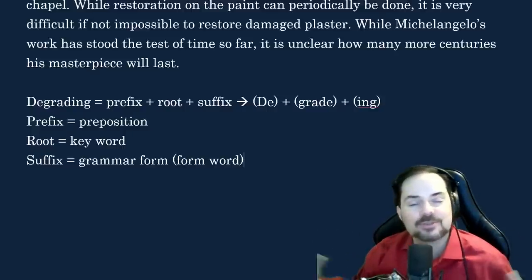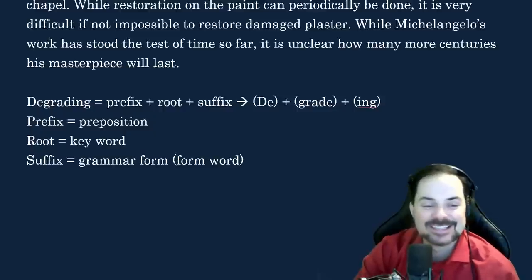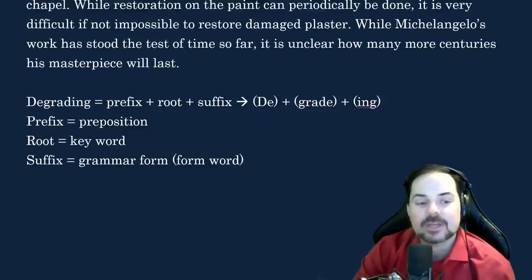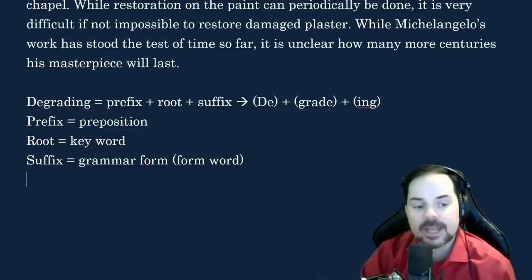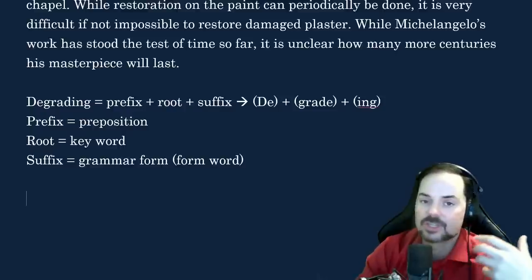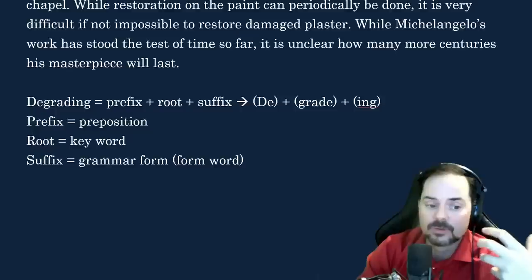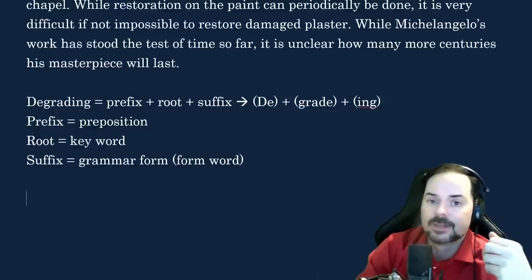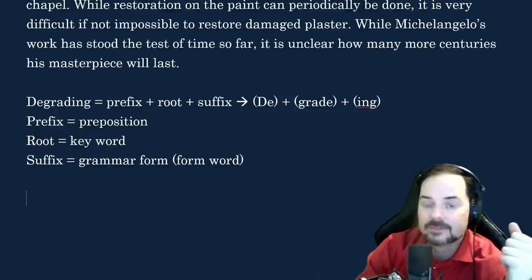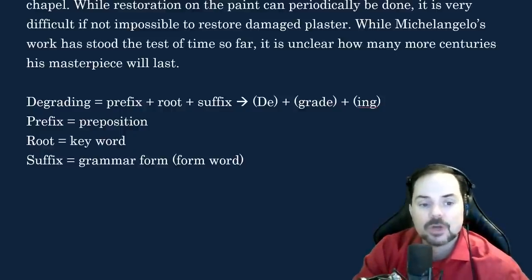So degrading effect here means to have a damaging effect. The suffix ing is giving the grammar form — an adjective form in this case. Keep this in mind, Yanni: if you get stuck and you're not sure what a word means, don't panic, don't freak out. Think about the content, think about the prefix, root, and suffix. With your level of English, you can often figure out what that word means.